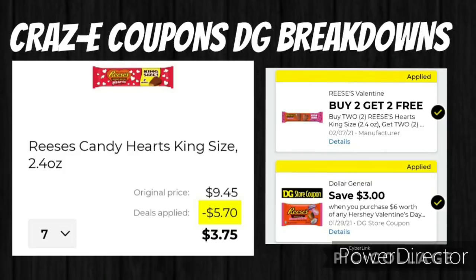Here's a quick deal you can do by itself — I'm also including it in one of the breakdowns. If you pick up 7 of the Reese's Candy Hearts King Size for $9.45, we have a buy 2 get 2 free manufacturer coupon, and then we also have a DG Store coupon — save $3 when you spend $6 on Hershey's Valentine's Day Candy. So your total after both coupons will be just $3.75.